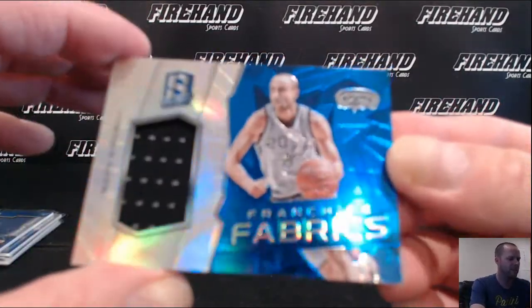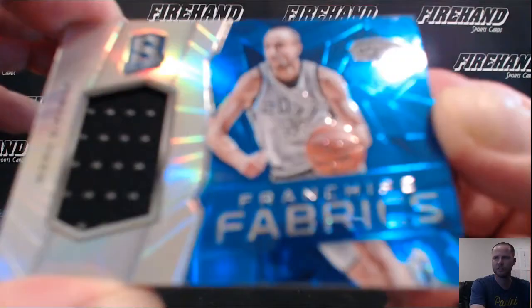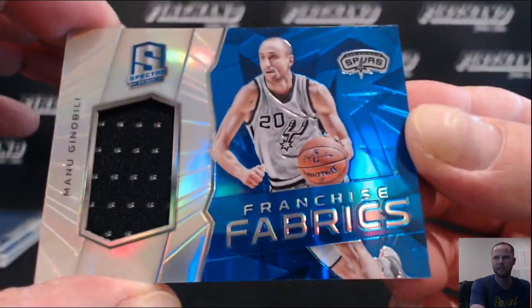Ginobili, Franchise Fabrics, the Spurs — Chris MCM, 18, 8 out of 49.